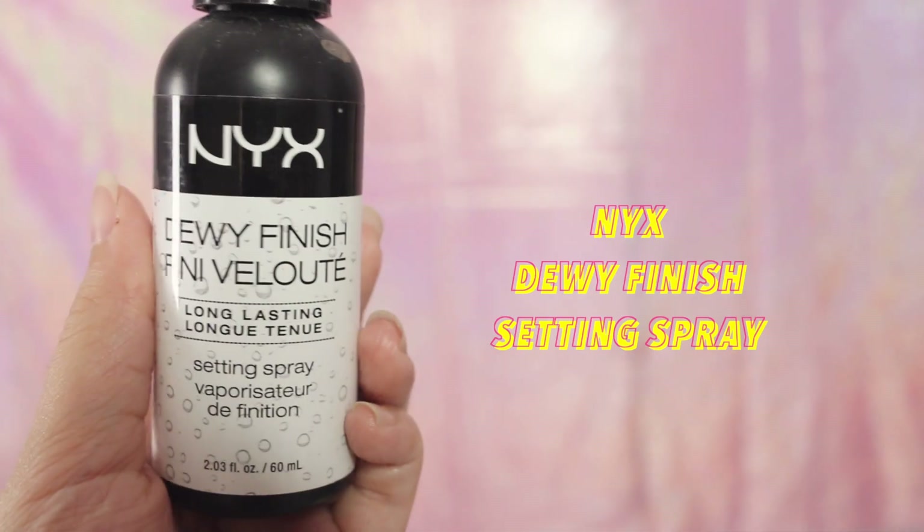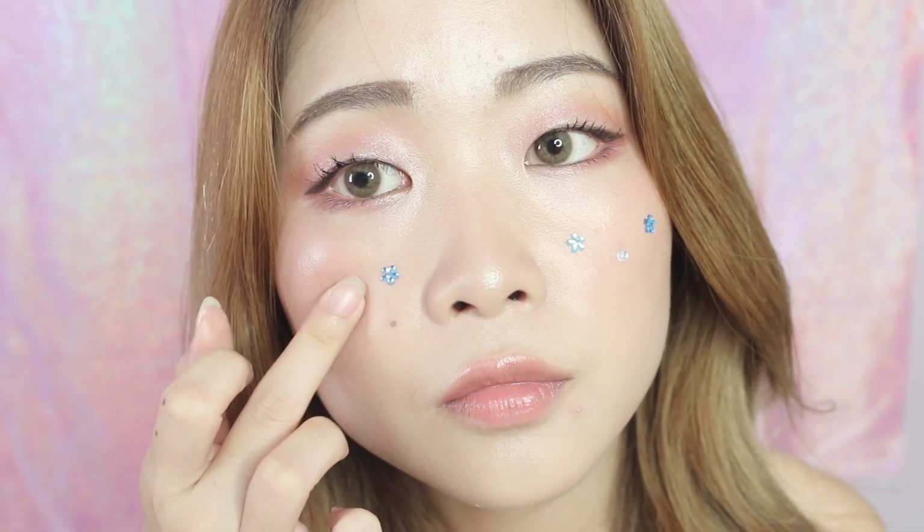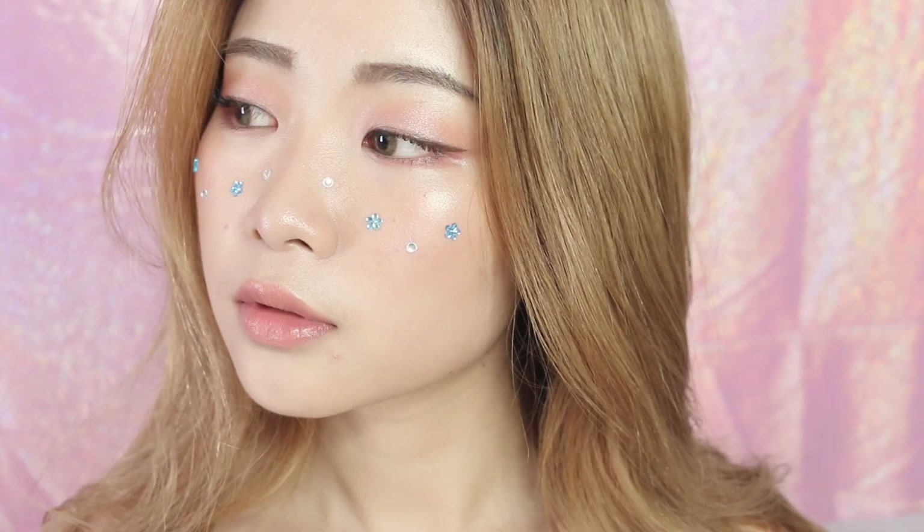Now that we're done with the makeup, we have to set and seal our hard work. Here I'm using the NYX Dewy Finish Setting Spray. The makeup is already done but I just want to try out this thicker freckle trend that is circulating on YouTube lately, so I'm just sticking some flower and round 3D stickers across my face for a more special festive look.